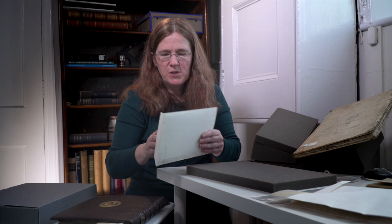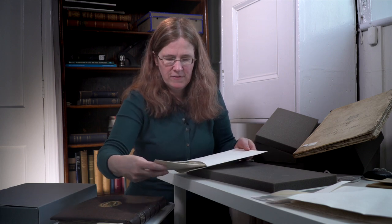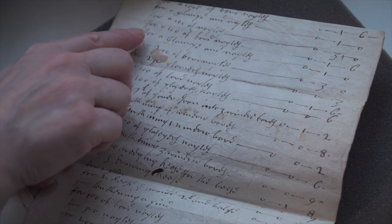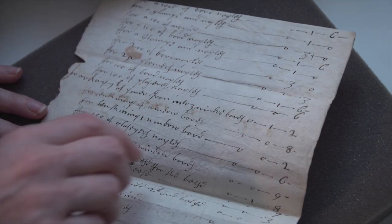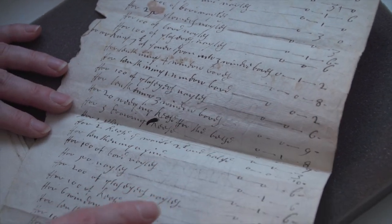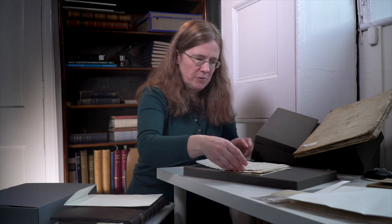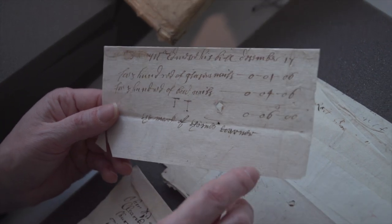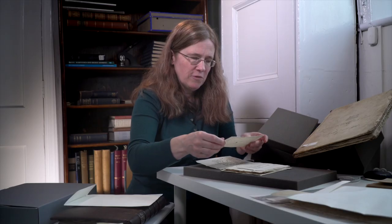Another fascinating series of documents we have are something a little bit more informal — a whole series of receipts and invoices relating to work done on the fabric of the building and also supplies. So here we have 400 nails, something to do with windows, eight pence. These were all kept by the clerk of works, who was the person responsible for the cathedral's maintenance, and you can see on many of them there's a hole going through the middle so they were probably all kept on a spike in his office.